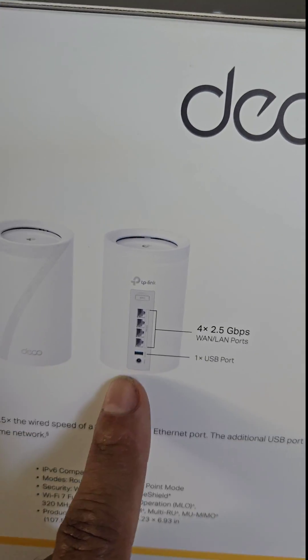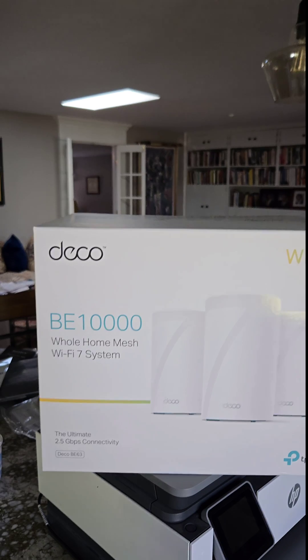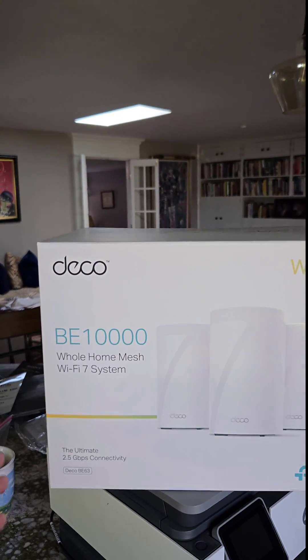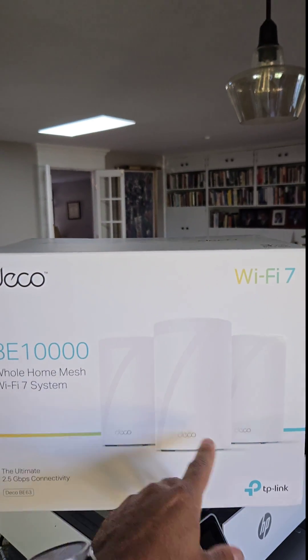All three Deco devices connect wirelessly, or you can do a hardwired backhaul at 2.5 gigabit per second speeds over Ethernet. I'm absolutely loving the TP-Link Wi-Fi 7 Deco BE63 setup — it is the BE10000. I know it can be confusing with the naming.